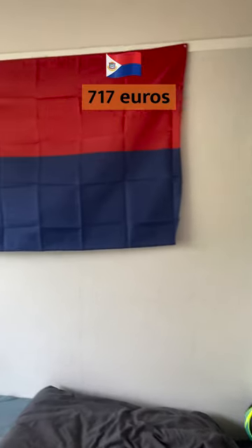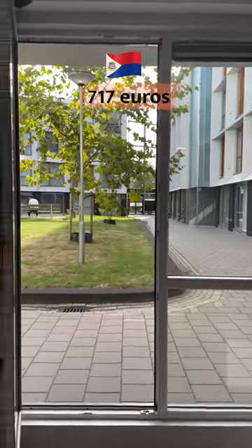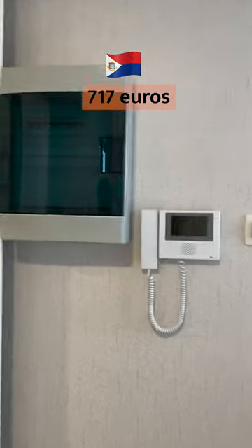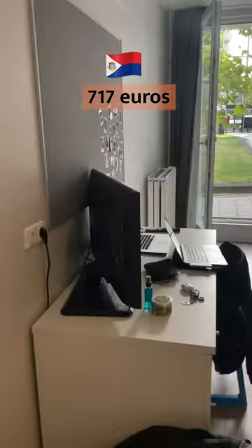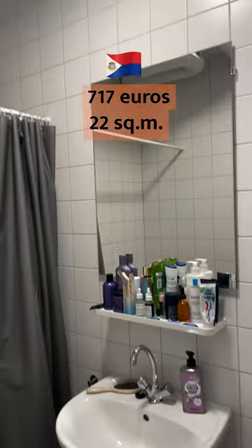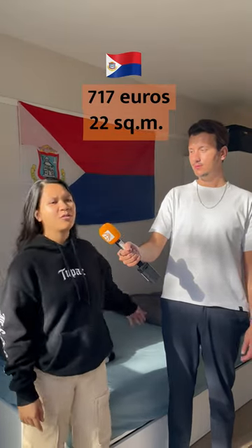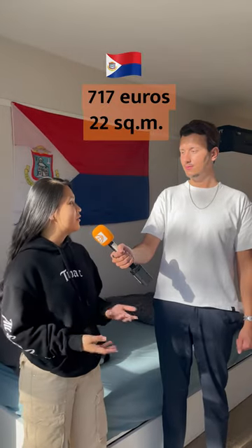What's the size and the price of your room? The price of the room is 717 euros per month. It was previously 647, but because of the energy bill it went a little higher. The size of it is 22 square meters. I don't share with anyone — it's a fully equipped studio, so I have my own kitchen, my own bathroom, and basically my own private space.